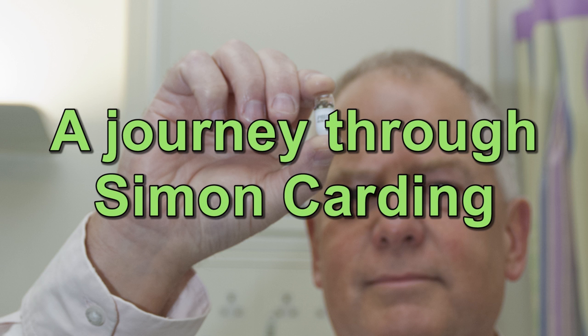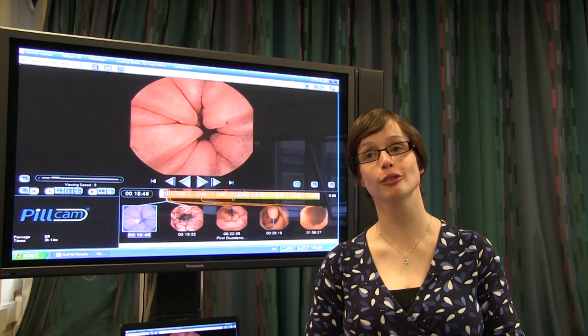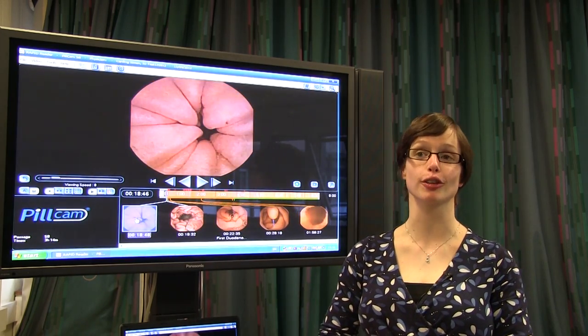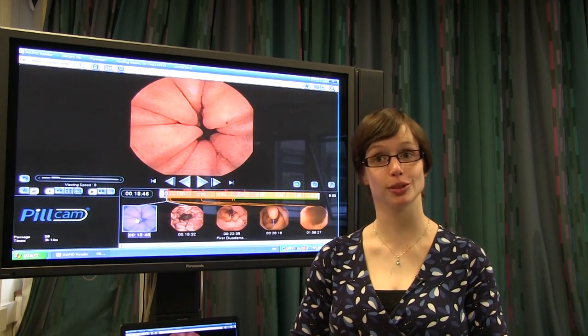My name is Dr Jo Brooks. I'm one of the gastroenterology team at the Norfolk and Norwich Hospital, and today I'm going to be talking you through wireless capsule endoscopy and taking a journey through Professor Carding's gastrointestinal tract using the capsule that he swallowed.